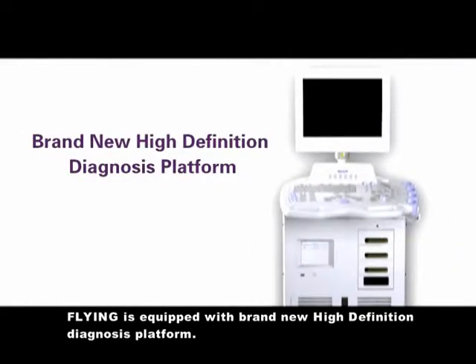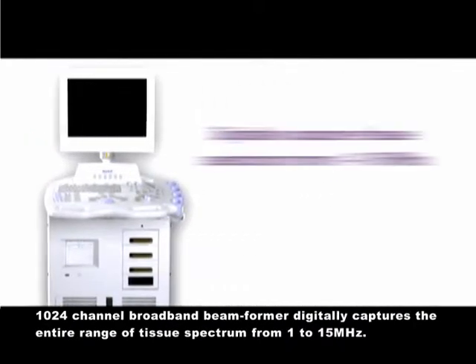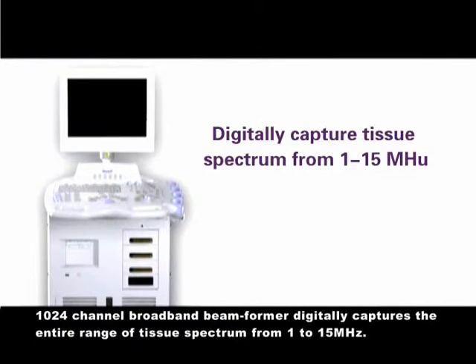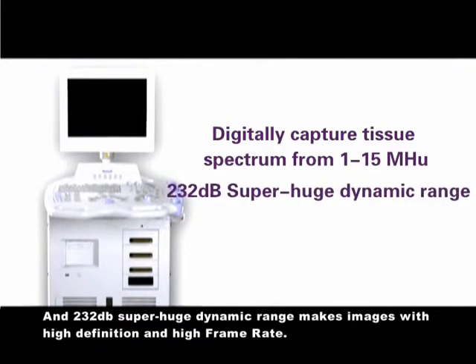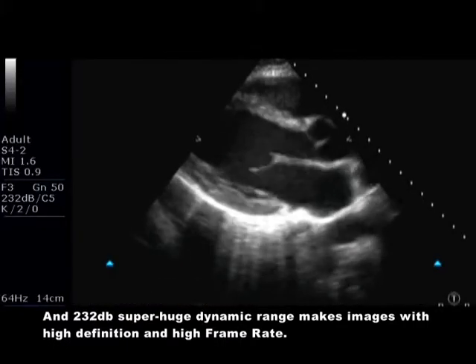Flying is equipped with a brand new high-definition diagnosis platform. A 1,024 channel broadband beamformer digitally captures the entire range of tissue spectrum from 1 to 15 MHz.